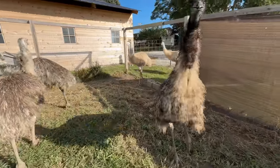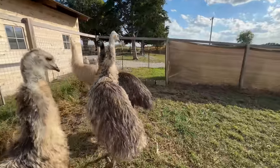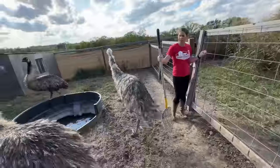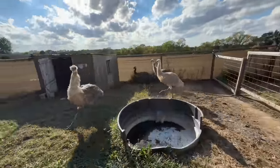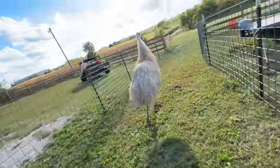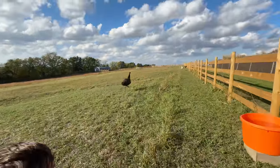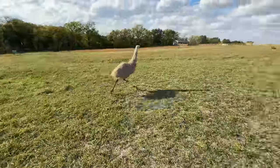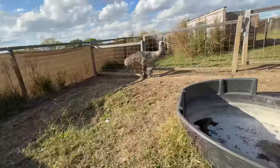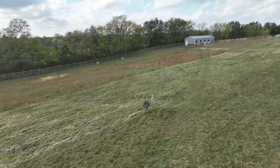We got to get them out to the big yard — they're going to start chasing each other in this little yard! Okay, we got three in, there's Bamboo, there he goes. Alright, Ernie. Four out of five — all right, everybody's out but Peekaboo. Let's get her in. Eventually we got all five emus out into the horse pasture.